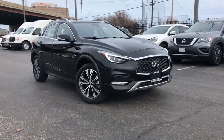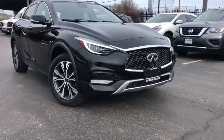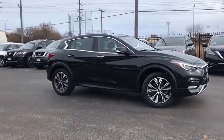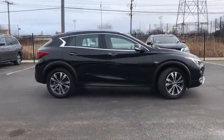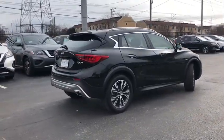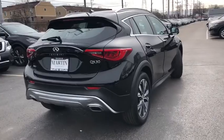Stop by and take a look at the 2018 Infiniti QX30. The Infiniti QX30 is a premium crossover with plenty of style and performance. The QX30 offers ultimate maneuverability and is loaded with a high-quality interior space.